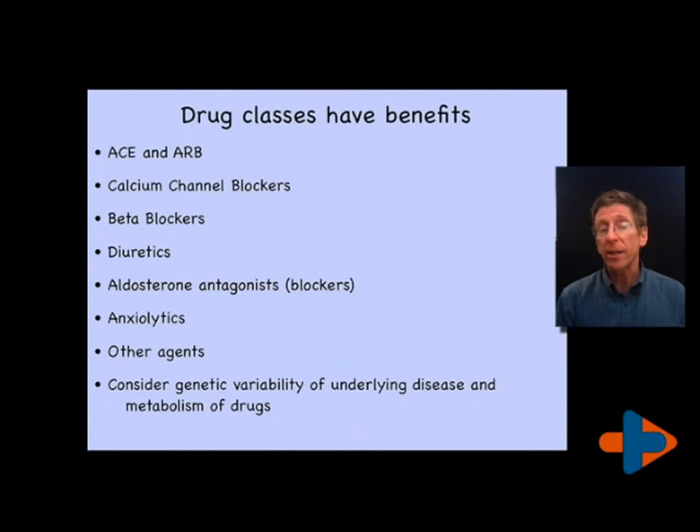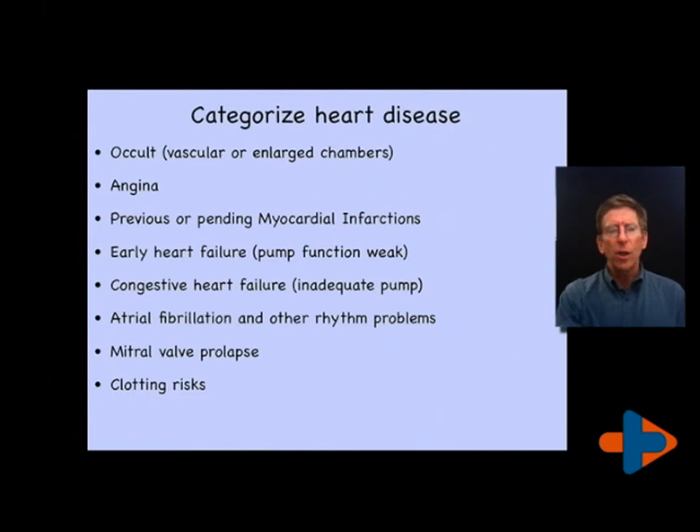The anxiolytics are not one class of drugs but a function of drugs that lower anxiety. There are several classes that fit into that. We'll explore the benzodiazepines, the Valium-like medications, because they can be particularly good at lowering blood pressure in people that have an anxiety-driven elevated blood pressure. And of course there are other agents. There is genetic variability in which of these drugs work well. As we move into the area of genomics that will probably be understood better just from tests, but now it's usually trial and error to some degree.